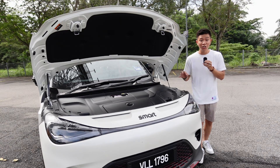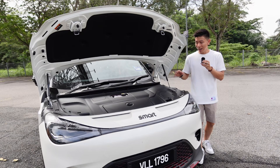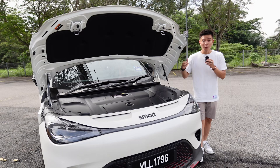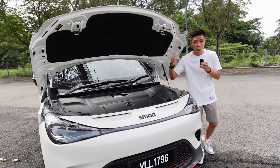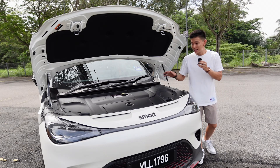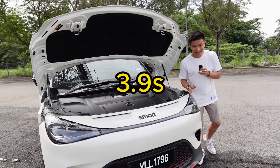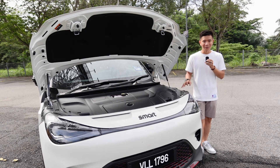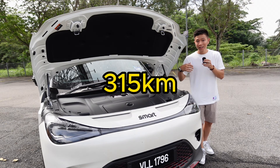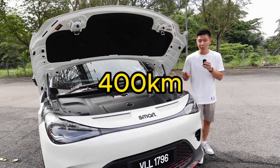0 to 100 km/h in the Pro and Premium takes just 6.7 seconds, which is already quite fast. If that's not enough, you can opt for the Brabus edition, which bumps power all the way up to 420 horsepower and 543 Nm of torque — 0 to 100 km/h in just 3.9 seconds, under four seconds, really quick. In terms of range, the Pro has 315 km, the Premium has 440 km, and the Brabus has 400 km.